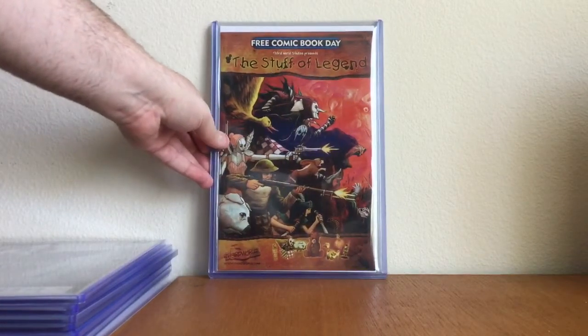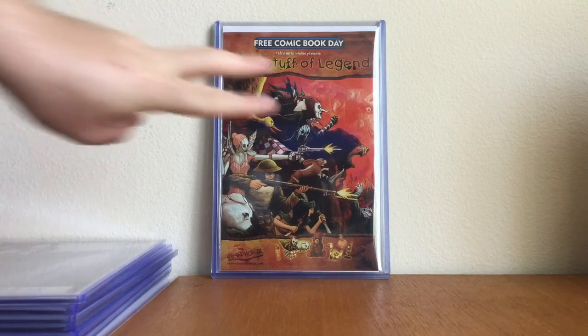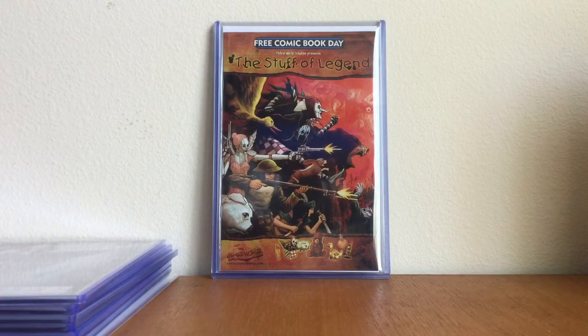Probably one of the rarest books I have in my collection: the Stuff of Legend free comic book day from a long while back — the first appearance of the Stuff of Legend. This book might not be rarer than the Boogeyman editions, but it's harder to find than those. This book is a ghost, and I'm really, really happy to own it.